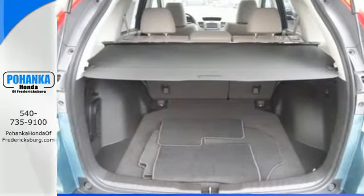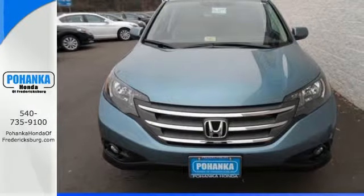It'll provide the performance and refinement you want. Take it for a test drive today.